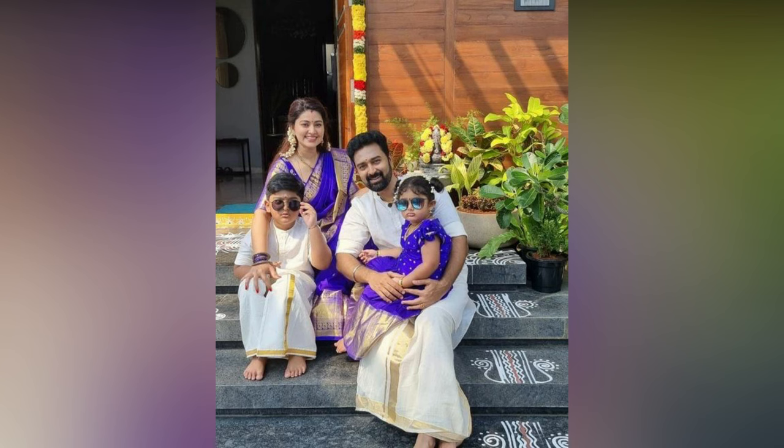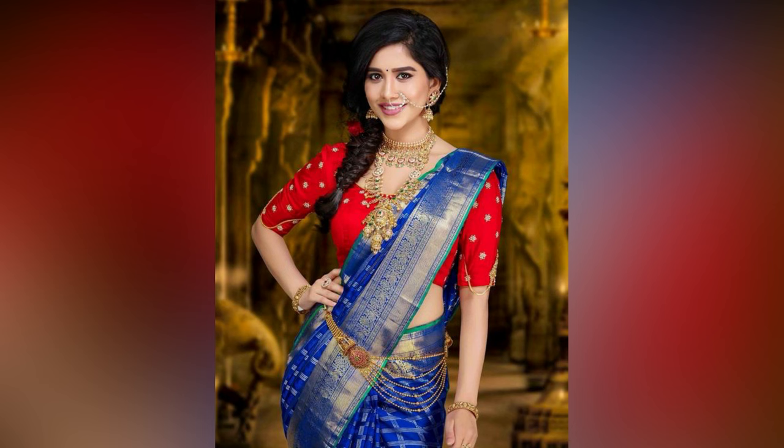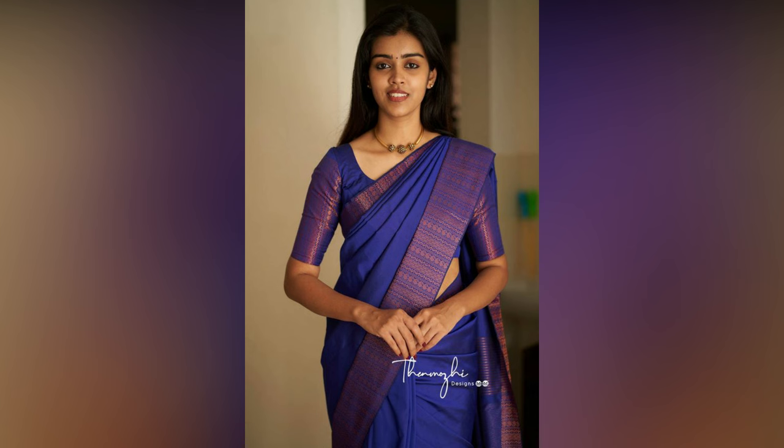Therefore, it is essential to learn the proper technique of draping a sari that complements your body type and suits the occasion. Regarding styling and draping, makeup and hairstyle also play an essential role in the overall appearance.